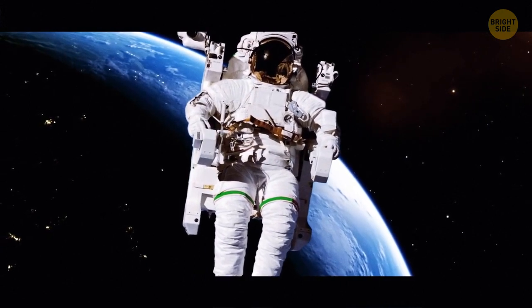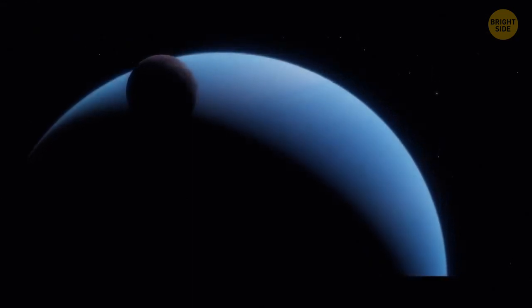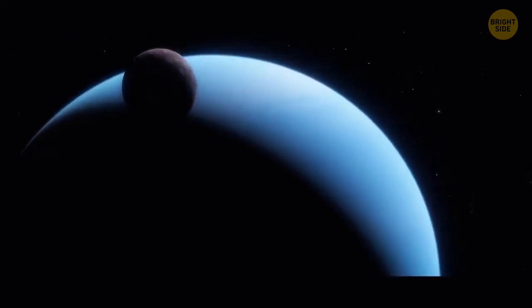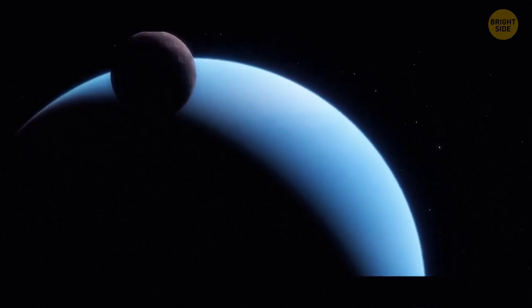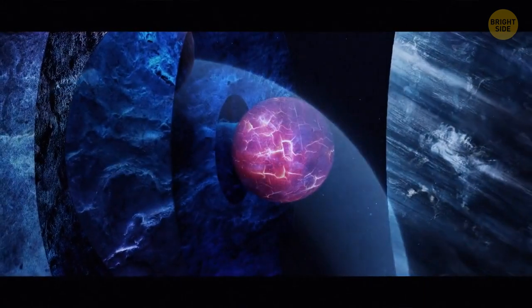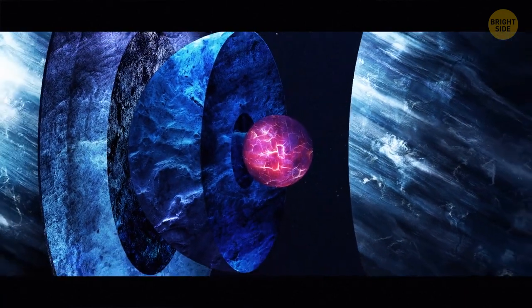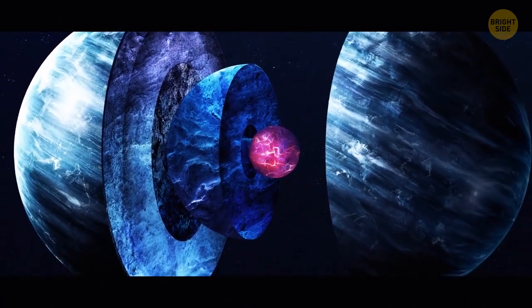70% of that hefty sum is for the control module and backpack. At the very center of Uranus there's a rocky core — small, just half the Earth's mass. Compared to other planets, Uranus's core is rather cool at 9,000 degrees Fahrenheit.